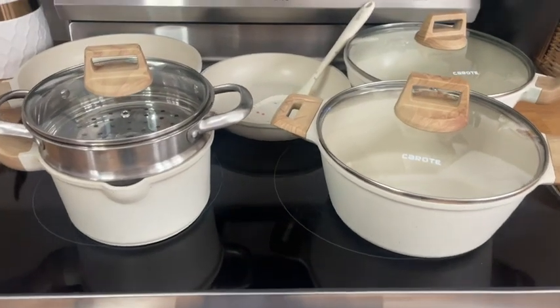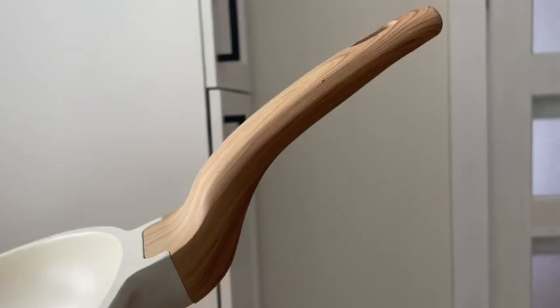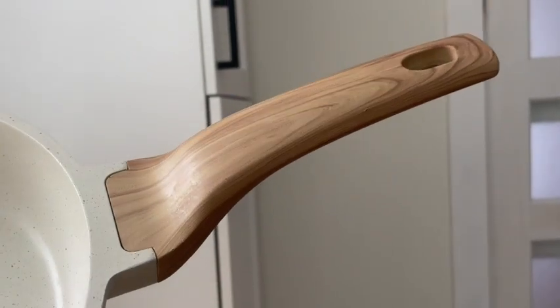Hey, it's Kate with WTI. Is this not the most beautiful pot you have ever laid your eyes on? This is the 10-piece set from Corote and I am so in love with it. Check out the beautiful fleck — it's got this creamy base with different shades of flecks in it. It is so pretty. This is made of white granite, so you know it's a really high-quality set.